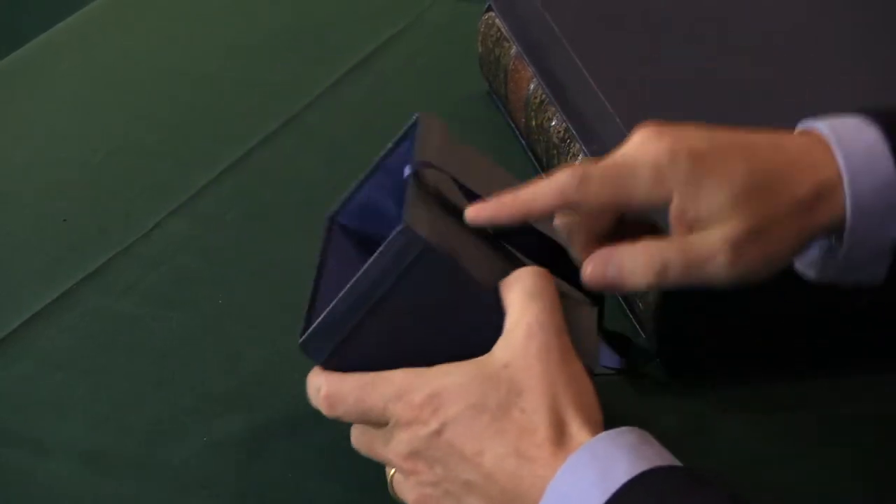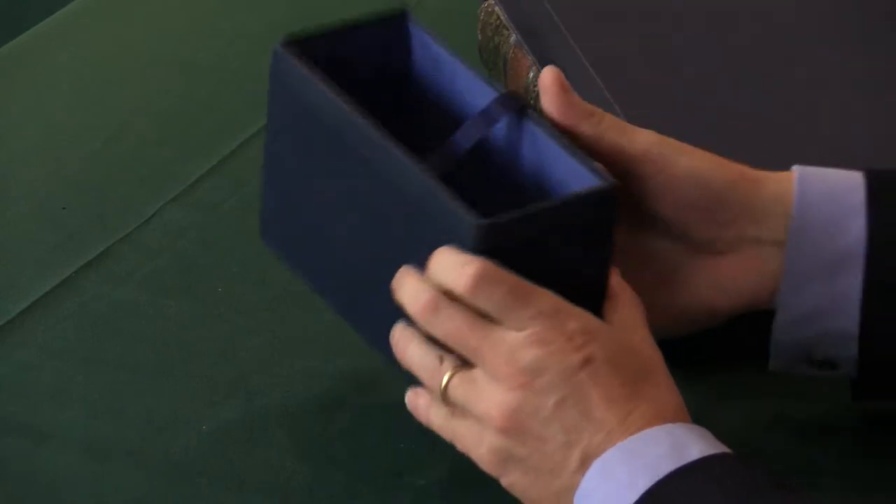This one here has got a leather entry — we call that a leather entry slip case because it's got that feature there.